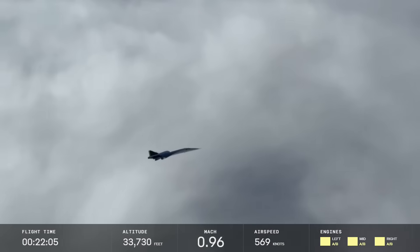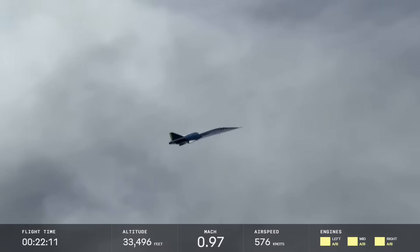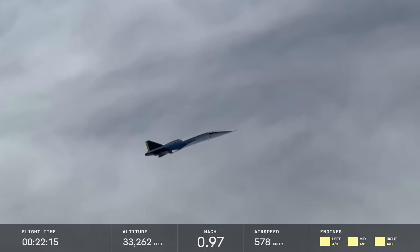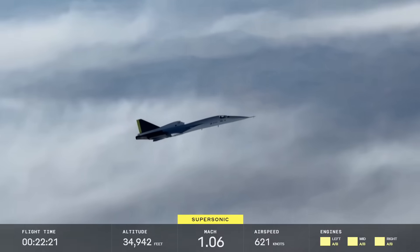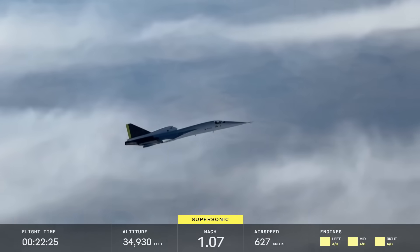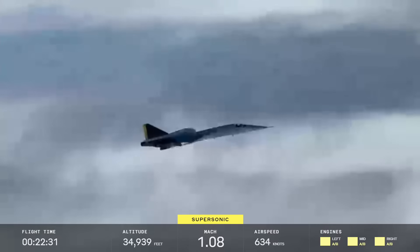They had the fuel reserves to take one last go at it. Again lighting the afterburners, watching the Mach meter stick at 0.97 before it finally realizes it is, in fact, going faster than the speed of sound and tells the rest of the aircraft to start displaying that. This was the run where they got most of the work done, again using the flutter excitation system, control inputs, and everything else.